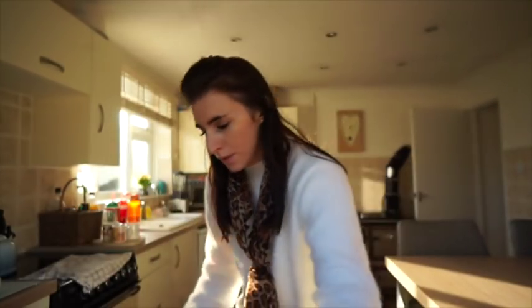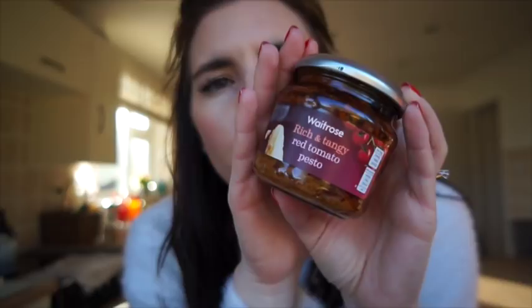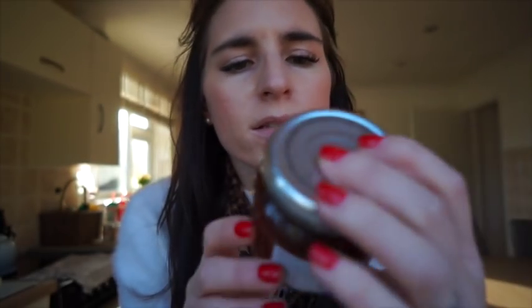I'll show you the pesto. I don't usually do pesto because no one really likes green pesto, but the tomato one we all like. This is a rich and tangy tomato pesto — it's really nice. We're going to have it with fusilli and I may even throw in some leftover chicken if we have any. Then Friday we're out because we're going away for a few nights, so that's pretty much the meal plan for this week.